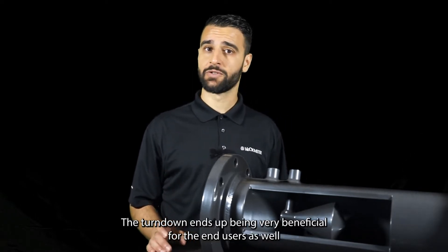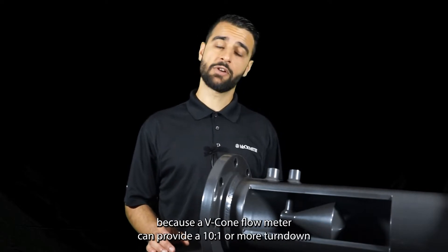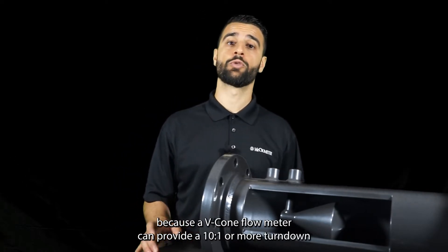The turndown also ends up being very beneficial for end users, because a V-Cone Flow Meter can provide a 10 to 1 or more turndown.